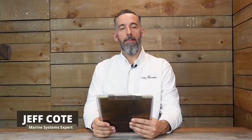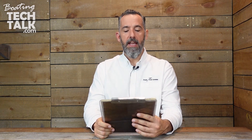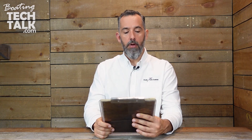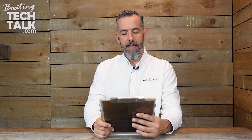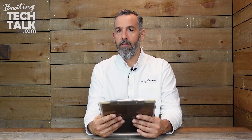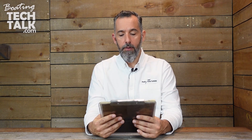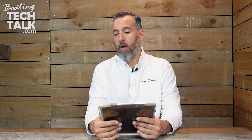Hi everyone, Jeff Cote here with BoatingTechTalk.com. We've got a question from a fellow boater named Jeffrey. Jeffrey asks: Jeff, I've been thinking about installing electric motors on my 37-foot catch with solar charging eventually. I've seen YouTube sailors who have a 48-volt bank for their motor and a separate 12-volt bank for their house loads, and others who run both off a single 48-volt bank. What are the disadvantages of either?